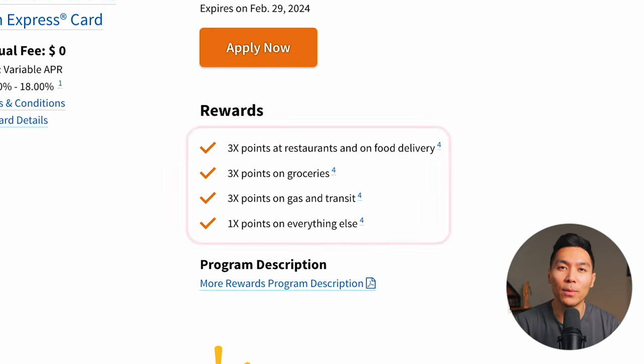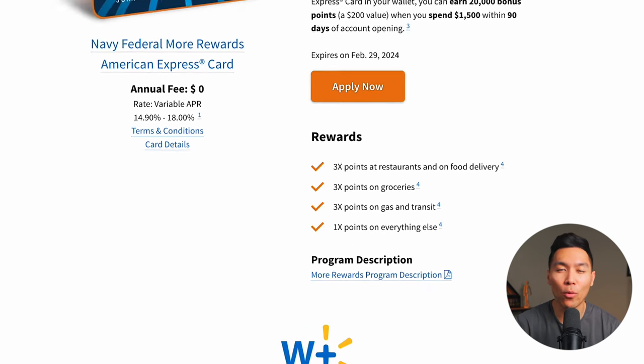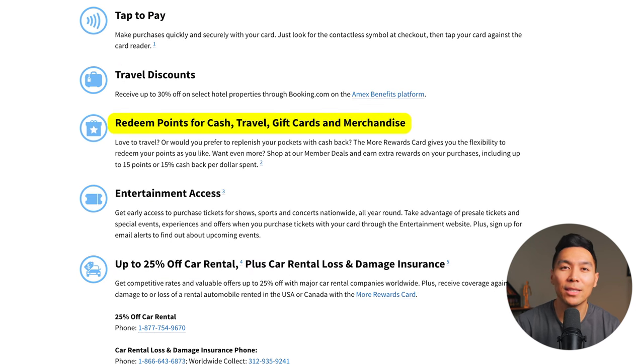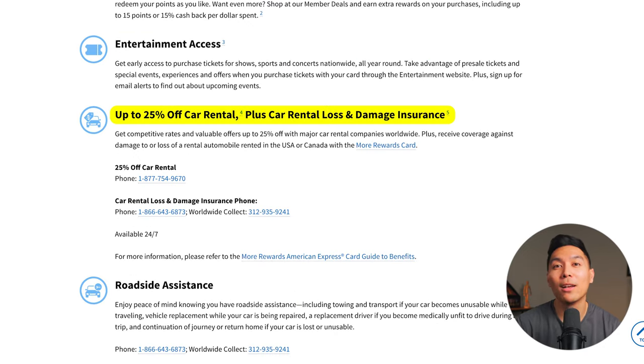With the More Rewards card, you get 3x at restaurants, food delivery, groceries, and gas, plus transit, and 1x back on everything else. Like the Cash Rewards card, for a limited time you can get a $98 statement credit for an annual Walmart Plus membership. Additional benefits include entertainment access, roadside assistance, the ability to redeem points as cash, travel gift cards, and merchandise. You can also get up to 25% off car rentals plus car rental loss and damage insurance — a pretty sweet touch that's different from the other cards Navy Federal offers.